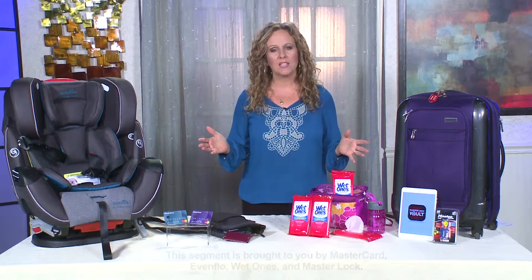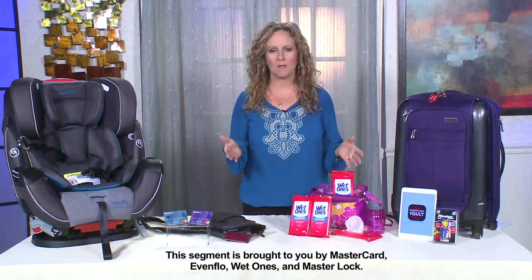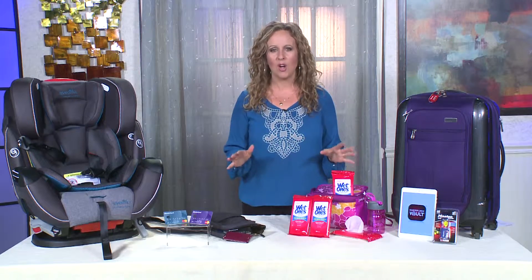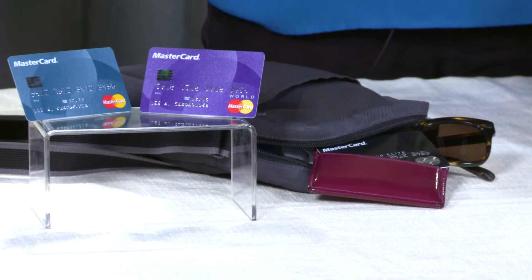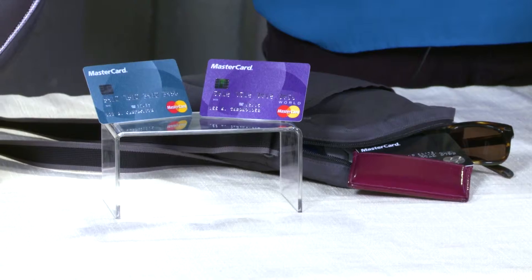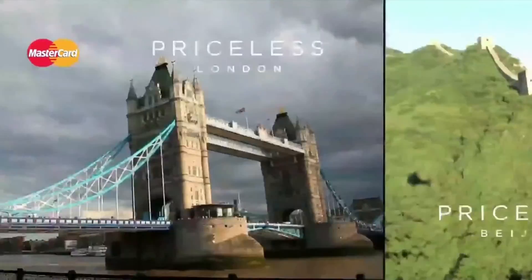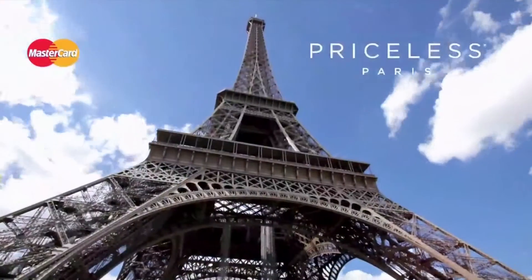Traveling is about enjoying the things you're passionate about with the people who matter most to you. MasterCard has amazing benefits for every kind of traveler. All MasterCard holders have access to their Priceless Cities program, where you can find unique experiences for the whole family — whether they're into sports, arts, food, or entertainment, there's something for everyone.